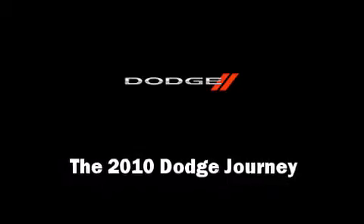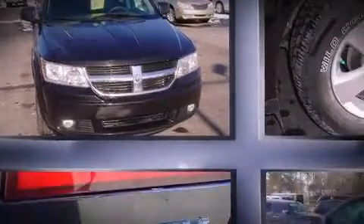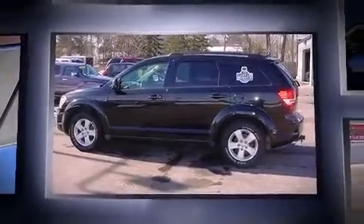Here's a great deal on a 2010 Dodge Journey. It features a front-wheel drive platform, an automatic transmission, and a 3.5-liter six-cylinder engine.